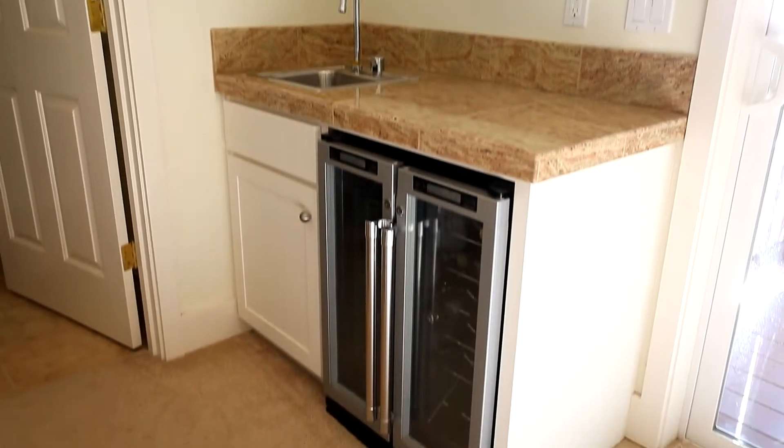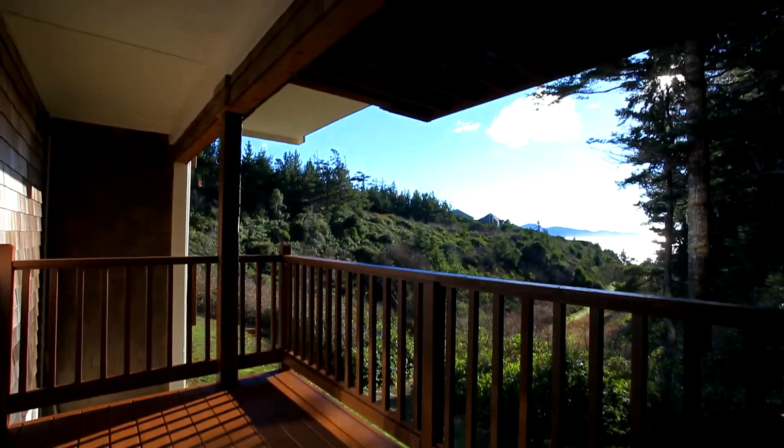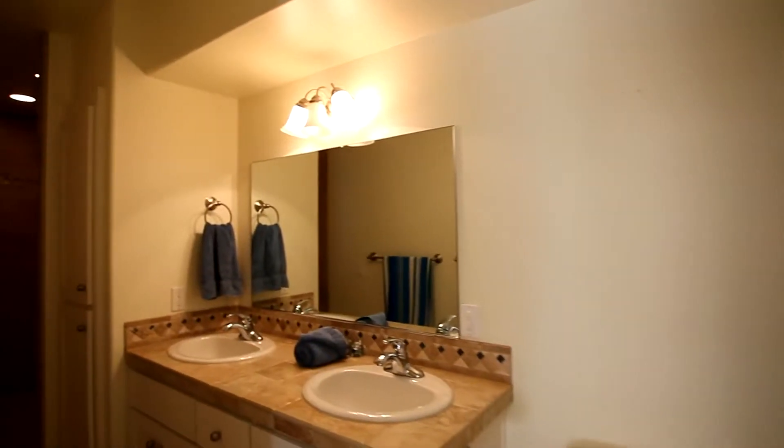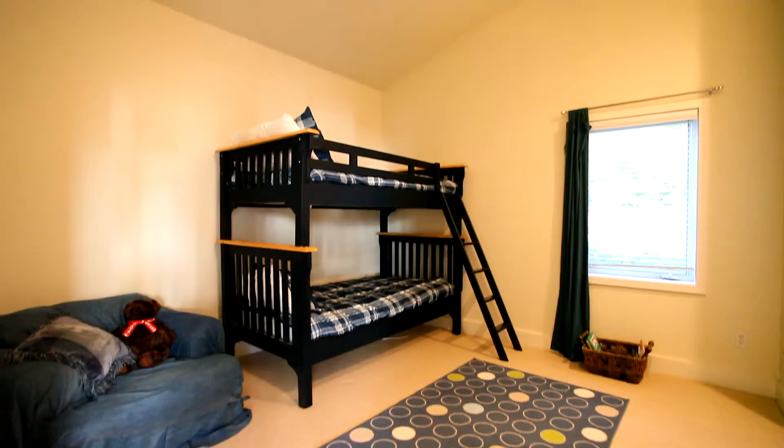The lower level is a spectacular master suite with a two-person jacuzzi, a granite top wet bar, and it opens to another ocean view deck. The master bath features double vanities and a huge travertine tiled shower with double shower heads.